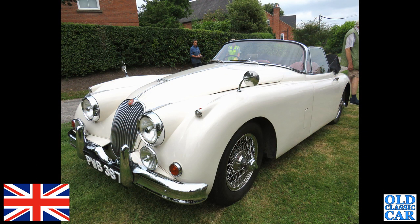This popped up at a local event a few years back — PWB 387, it's a drophead coupe version of the Jaguar XK150.